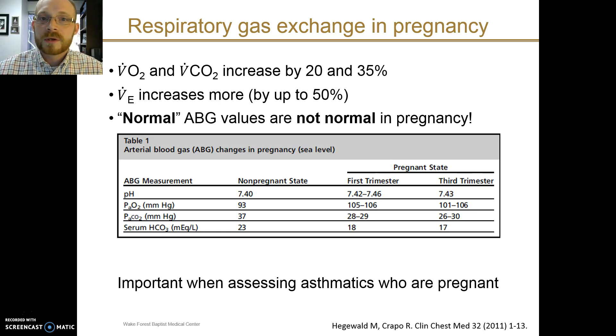Because of this excess minute ventilation, normal arterial blood gas values in pregnancy are different from the non-pregnant state. This excess ventilation results in a chronic respiratory alkalosis. The pH is a little bit higher, and the pCO2 is a little bit lower, consistent with a respiratory alkalosis. Over time, compensation occurs and the serum bicarbonate will decrease accordingly as a compensatory metabolic acidosis.